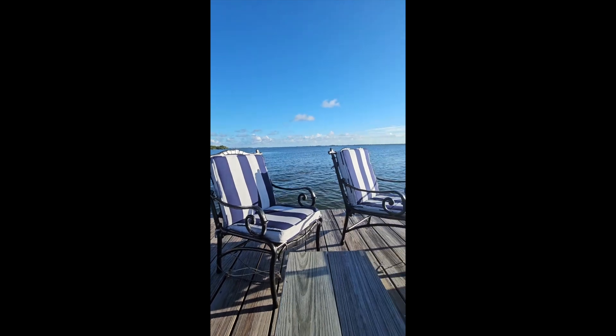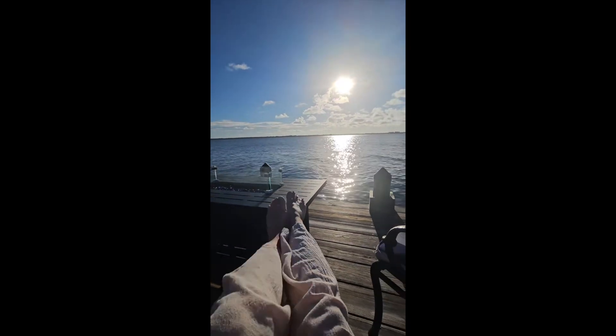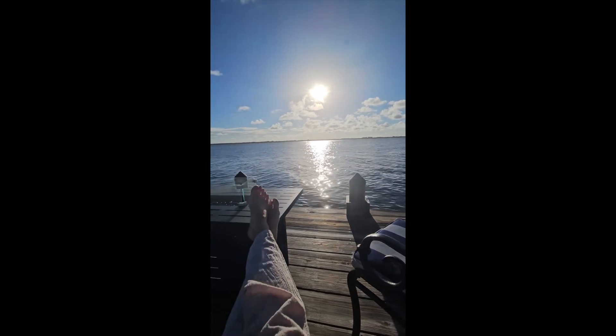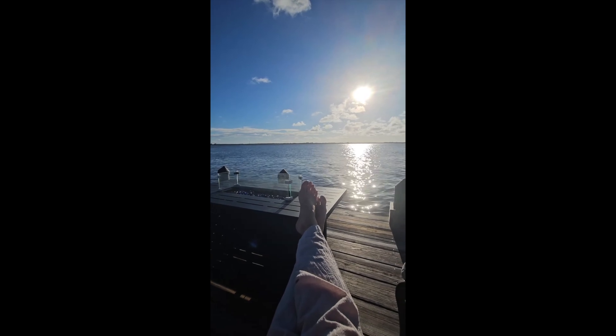This is really where this home shines — right here on the dock, enjoying the river, lounging, paddleboarding, boating, going to the beach in the mornings, hanging out on the dock fishing in the evenings, or just with your glass of wine watching the sunset. It feels like your own vacation every day.